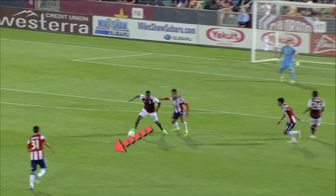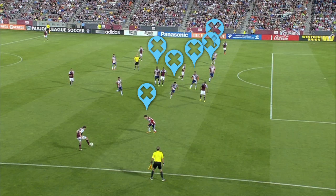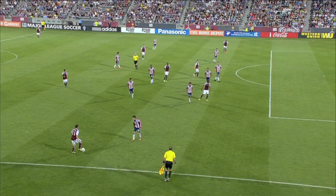When Brian Mullen collects the ball, he really has nowhere to go. The Chivas defense has numbers back and they are keeping a high line, so the Rapids have to avoid running offside. Furthermore, the Chivas setup leaves Mullen with few forward passing options.